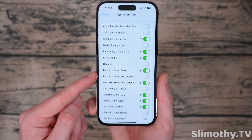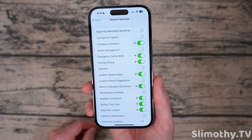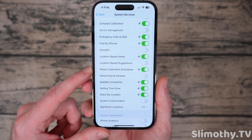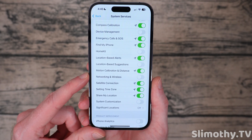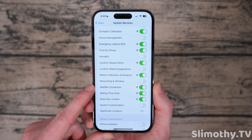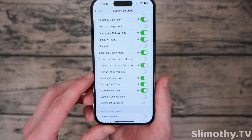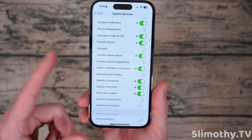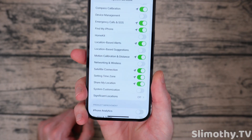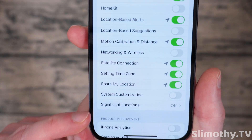Location-based alerts — I have that on for reminders, like if I want to be reminded to get eggs when I go to the store. But for most people you can turn it off, it's not a big deal. Location-based suggestions — I turn that off. Motion and calibration and distance — I keep that on for health apps. Networking and wireless — it gives you a warning if you try to turn this off, but it hasn't impacted anything, so I turn that off because it can send your location and Wi-Fi network data to Apple. Satellite connection — I keep that on, especially if you have a 14 Pro. Setting time zone — I keep that on. Share my location on system customization — off. Significant locations — off.